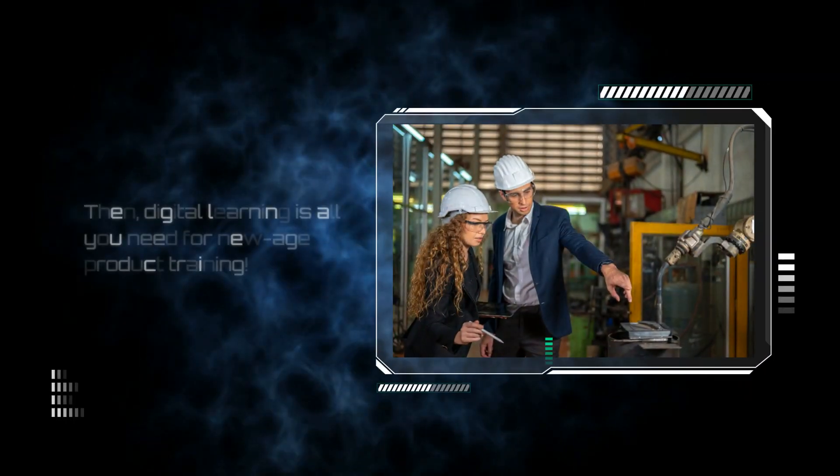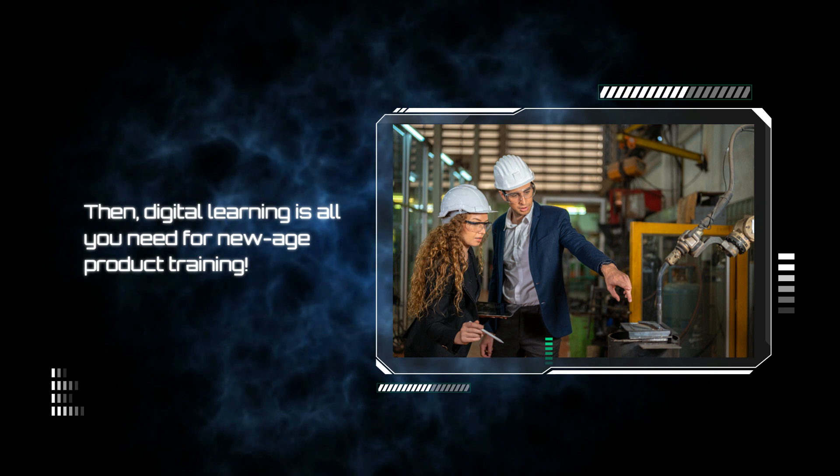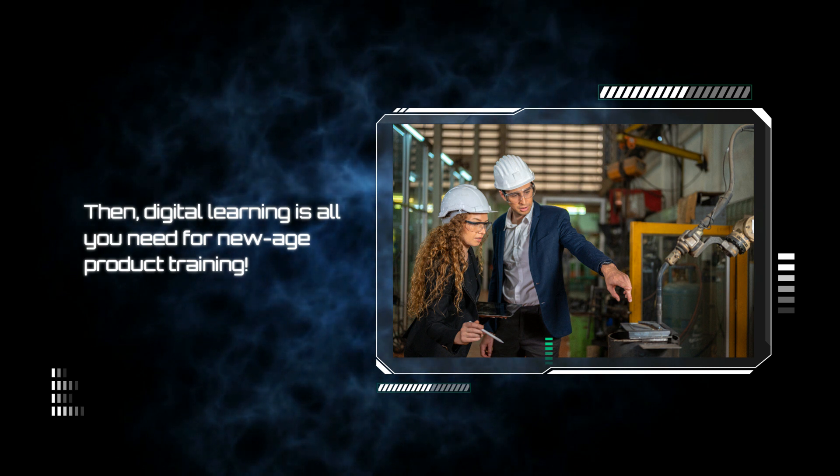To equip your employees with product knowledge to sell, cross-sell, and upsell, train your employees thoroughly about each product, including pricing, features, advantages, accessories, value additions, offers, and best practices — in the best way possible with digital learning.